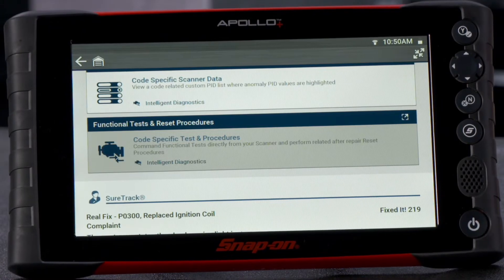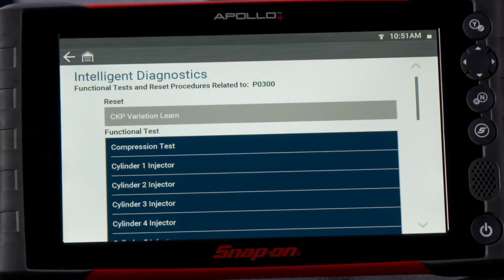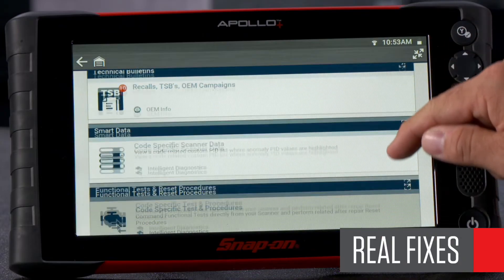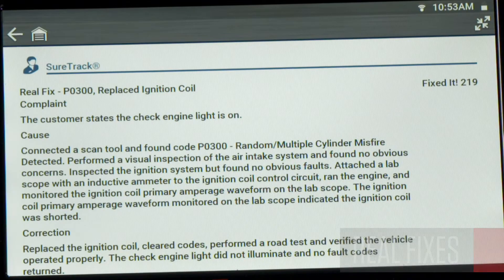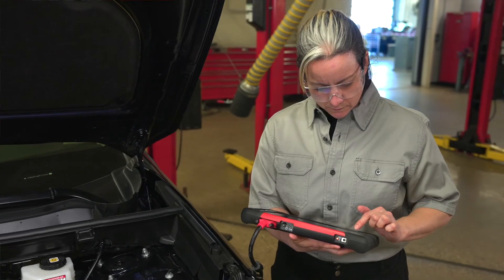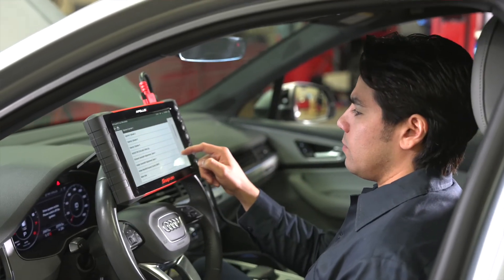We do the same with functional tests and resets, letting you know when advanced capabilities are available to help with the code. At the bottom of the page are SureTrack real fixes, each written in a consistent format: complaint, cost and correction. Again, this is information Snap-on captures from actual repairs. I like to say it's the equivalent of having 70,000 techs, each with 40 years of experience at your side.